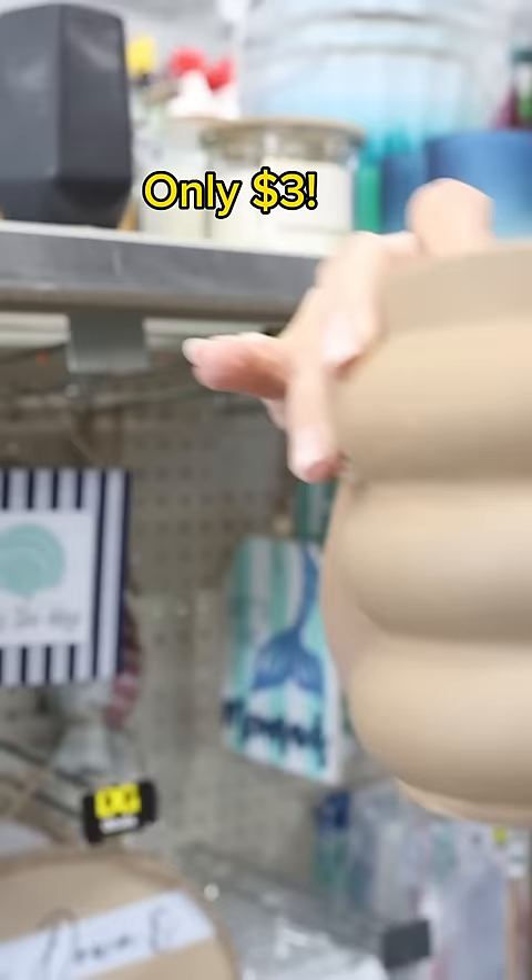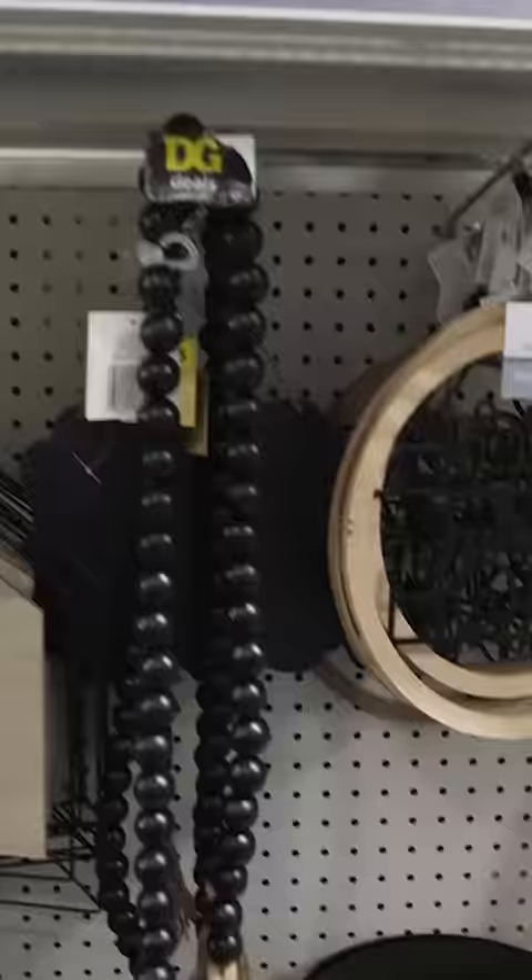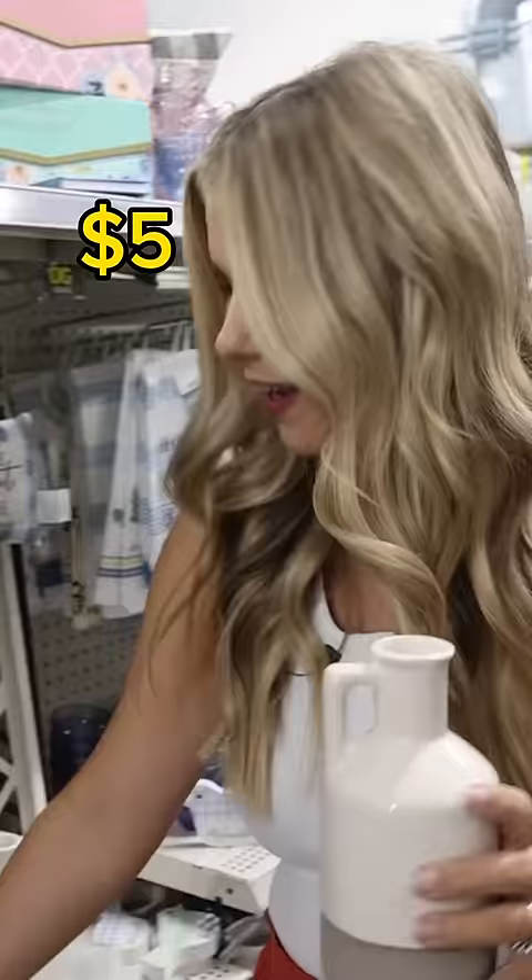This bubble planter is only $3 — gorgeous, you could paint it to be any color you want. They promised new summer items and there are so many good ones over here. Starting with these vases — look how gorgeous this one is for $5. I also love this one for just $3.